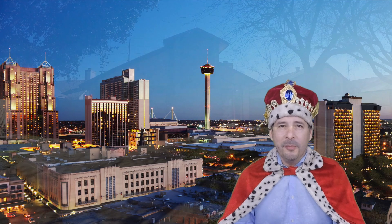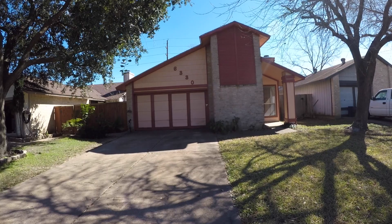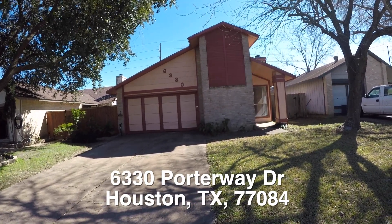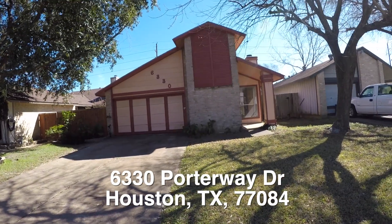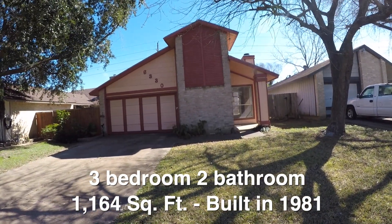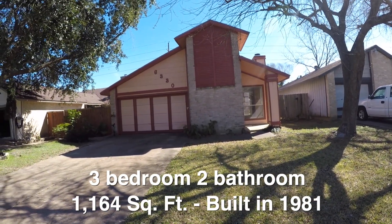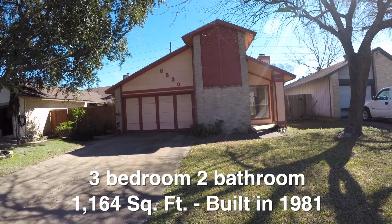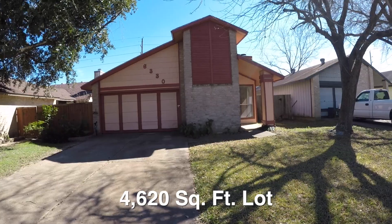Now on to the home. We are here on the west side of Houston in the North Glen subdivision, standing in front of 6330 Porter Way. This is a cute little three-bedroom, two-bath home, approximately 1,164 square feet. It was built in 1981 and it sits on about a 4,600 square foot lot. This is a little garden home.